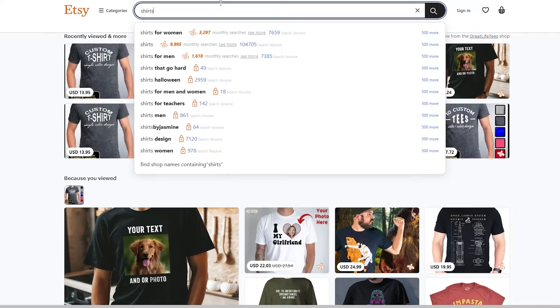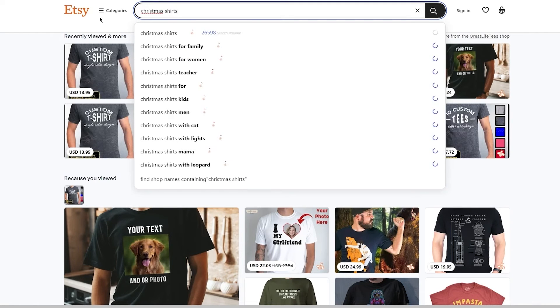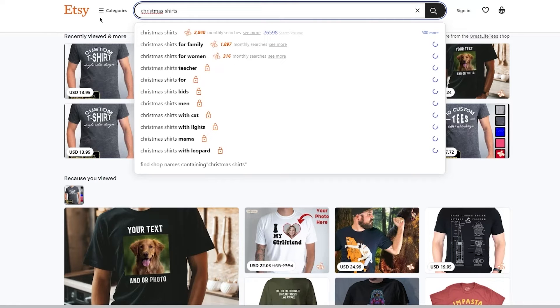Now, what do I love about Sales Samurai separately? I'm going to type a random keyword — let's say 'christmas shirts.' As you can see, the yellow data is Everbee's and the blue data is Sales Samurai's. There's also a data widget which shows '500 more' — it could be 500 more, 400 more, 200 more, or something like that.